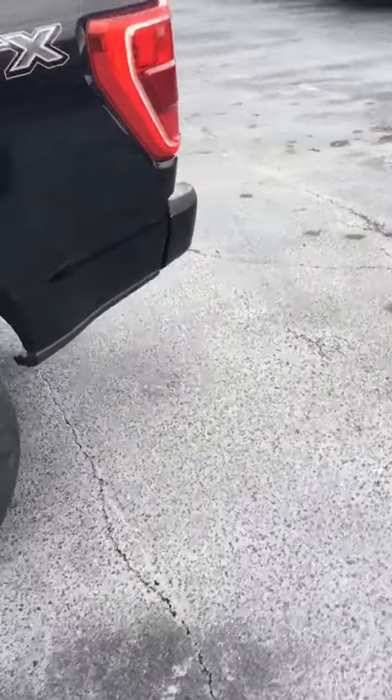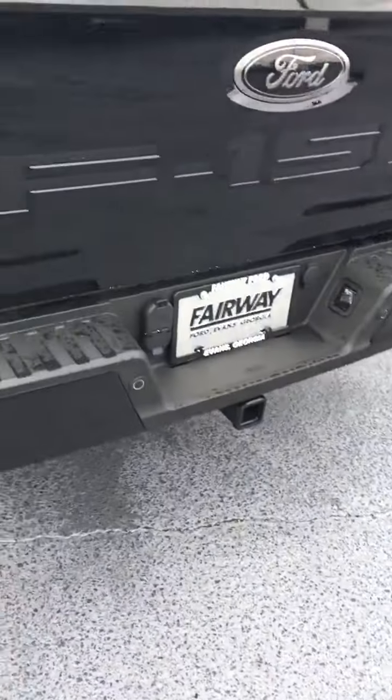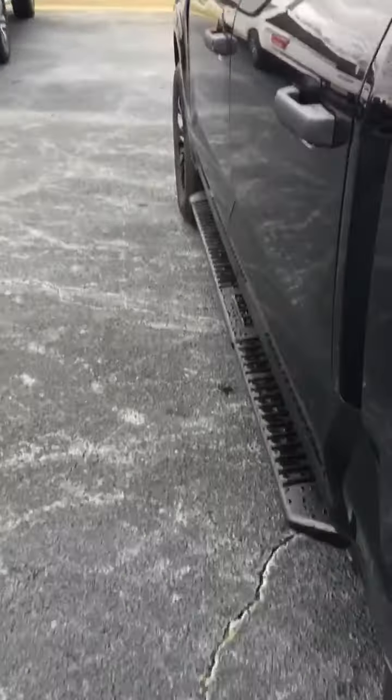It's already got a class 4 trailer hitch. If you've got anything to pull, this baby's already wired and ready to go. All you've got to do is just put your hitch in there and hook up and go.